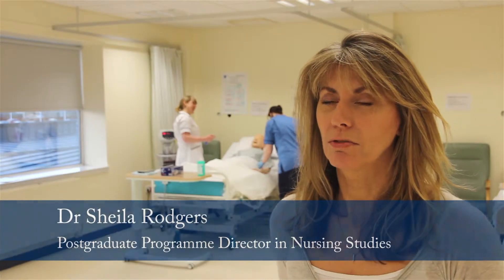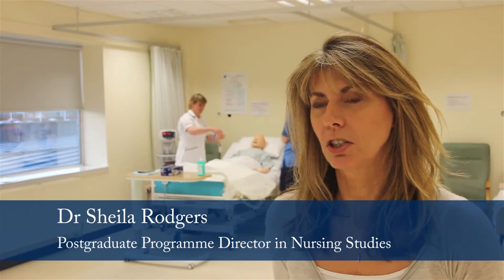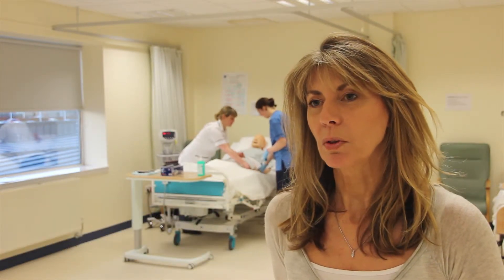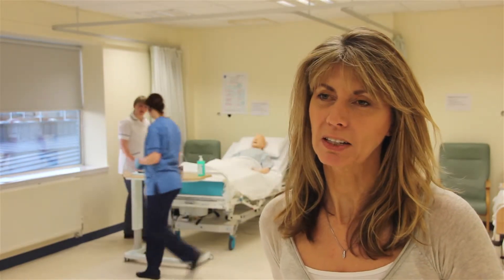This is a brand new degree that we're offering at the University of Edinburgh. It's going to be a one-year full-time degree for nurses who are just graduating for the first time, and we want them to come along and learn all about what it takes to be a clinical research nurse.